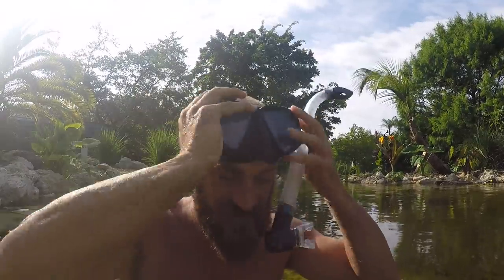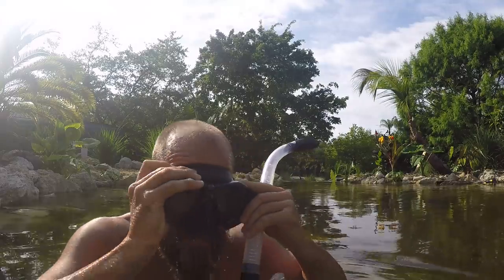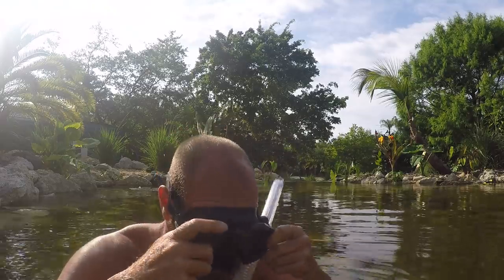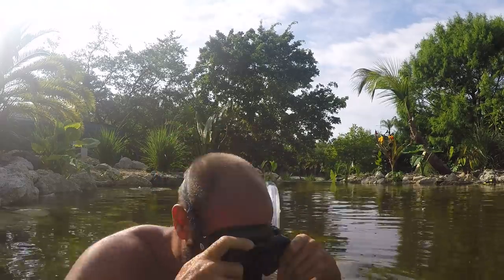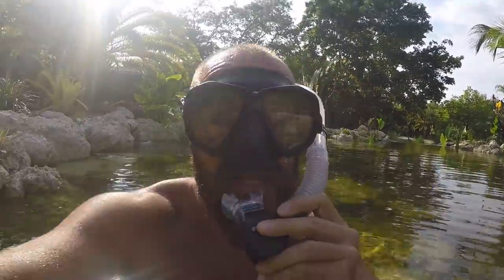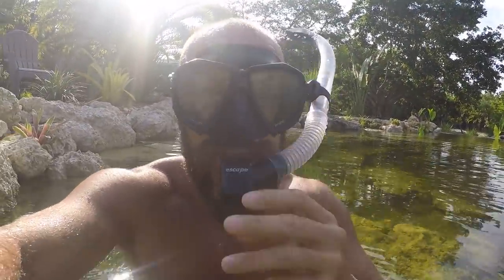All right everybody, I just want to get my mask cleaned off, and then we're going under - a little fog. You're going to love this. I do this every single morning. It's early here in the morning - it's the best time to go in the pond.